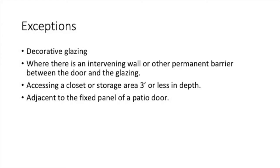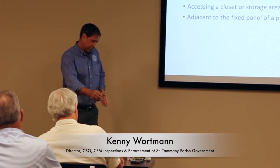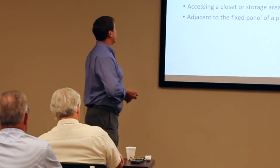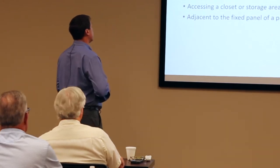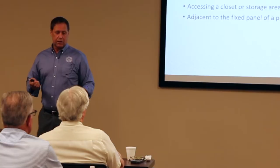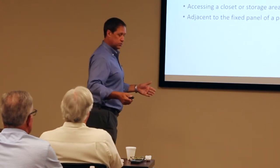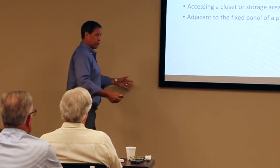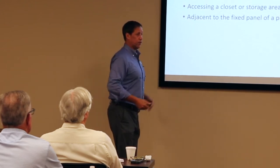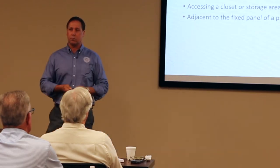Here are the exceptions: decorative glazing, where there's an intervening wall blocking where the door would swing and the window is within 24 inches — that would be okay. Accessing a closet or storage area less than three feet in depth also qualifies. This came up regarding interior doors: next to a wall within two feet, if it's just a shallow closet, you don't need it. But if it's an entranceway into a master closet or something like that, we'd be looking for it.